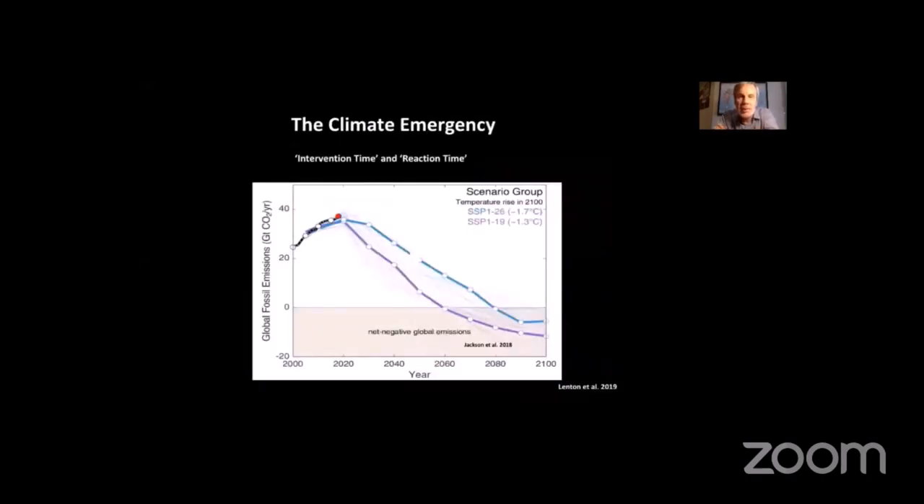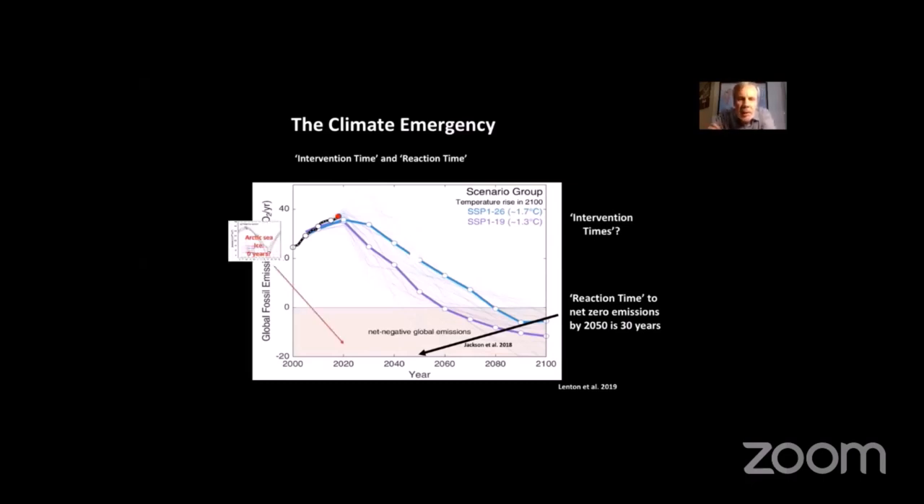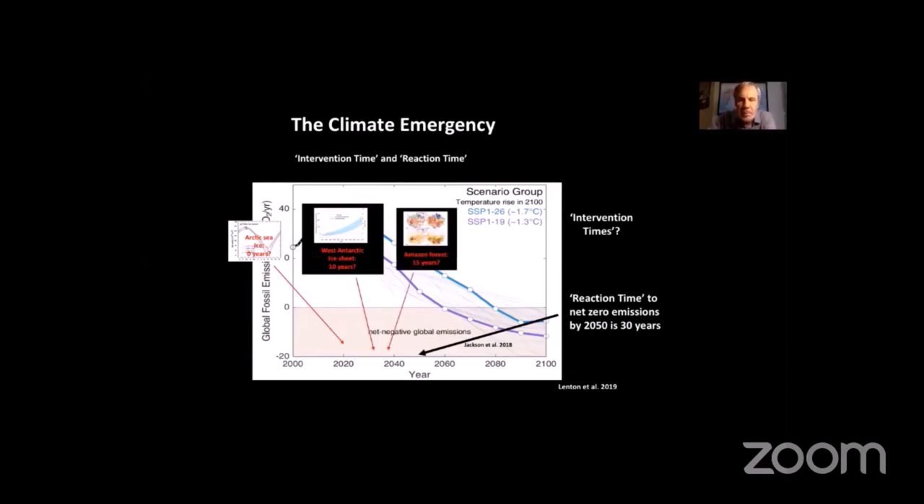Another way to look at this is an engineering approach: what is the reaction time to stop the warming, versus the intervention time to stop these tipping points? If we say the reaction time to net zero emissions is 2050 — 30 years from now, a very popular target — let me explain why this is actually a dangerous target. Arctic sea ice is probably already at its tipping point. West Antarctica: maybe 10 years before tipping becomes irreversible — about another three meters of sea level rise embodied there. Amazon forest: maybe 15 years, or 10 years given current deforestation rates. Greenland ice sheet: maybe 25 years. Notice that all of these are before the 30-year net-zero-by-2050 target.